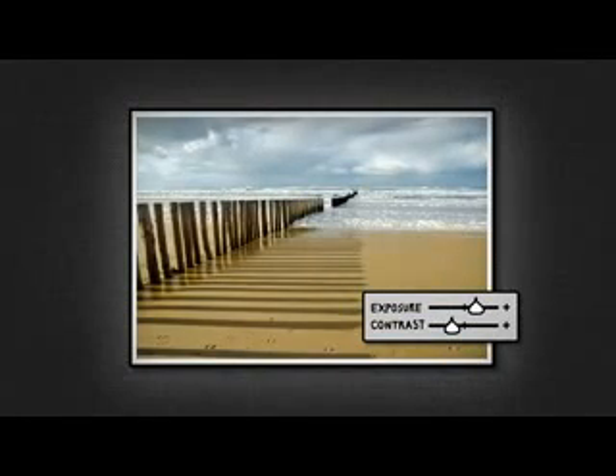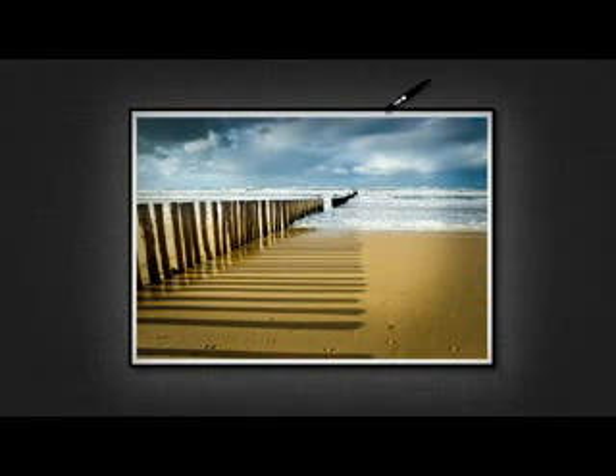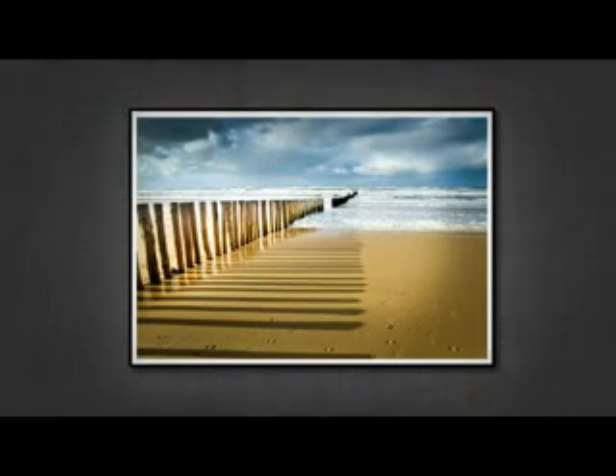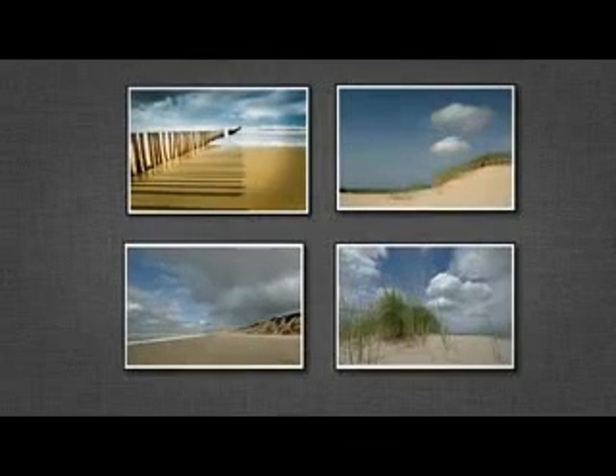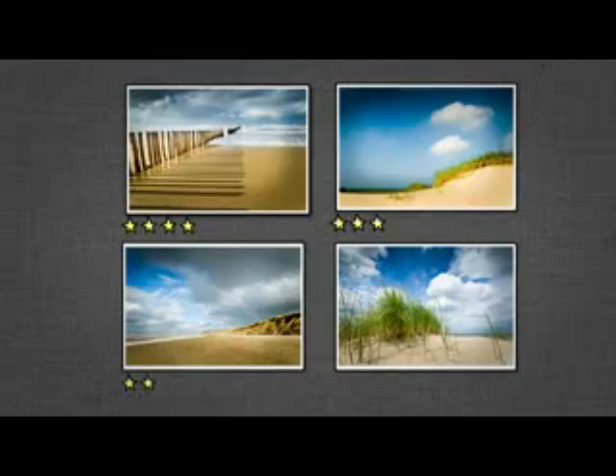With just the right amount of control, you can make dramatic adjustments or subtle tweaks. You can even focus your adjustments to certain parts of your image. You can apply all these changes to just one photo or a whole bunch at once. And for organizing all those images, Lightroom can help you there too.